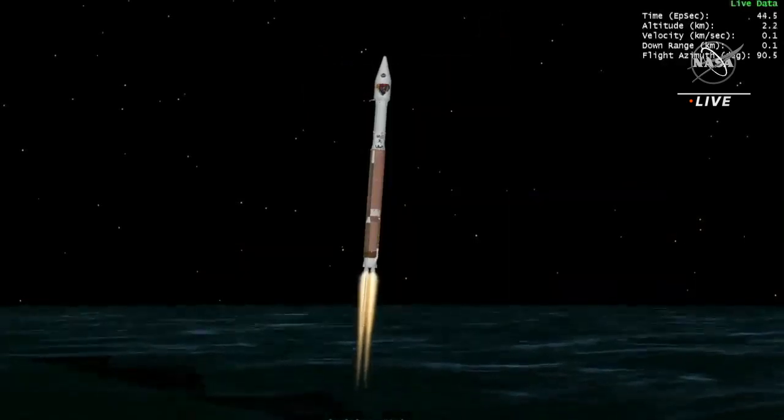RD-180 performance continues to look good at this time. Engine pump speeds and injector pressures are in family for this thrust level. Atlas vehicle attitude remains stable at this time; attitude rates are near zero in all axes. Now at T plus 70 seconds into flight, vehicle is 4 miles in altitude, 0.2 miles downrange distance, traveling at 1200 miles per hour.